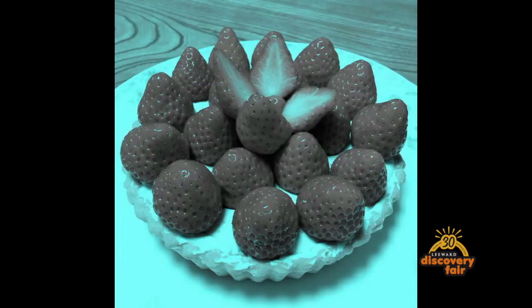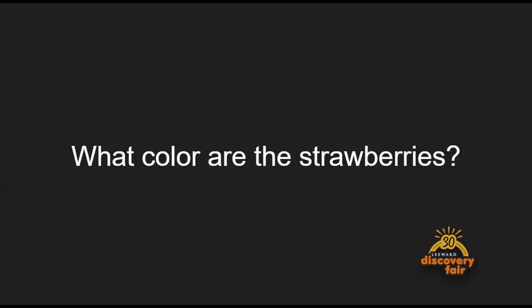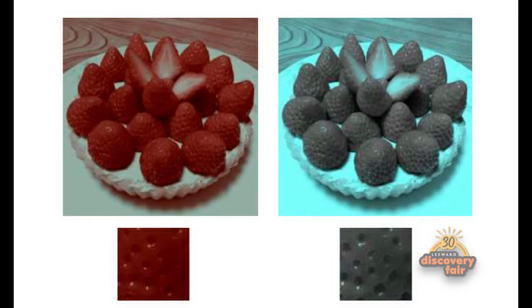We use our eyes a lot when we're taking in information about the world, but our eyes are really easily fooled. Take a look at this illusion — these strawberries. What color would you say they are? I bet you said red, but they're actually gray. When we saw the strawberries, our brain automatically reminded us of what strawberries are supposed to look like and made us interpret them as red. Essentially, we invented a color.